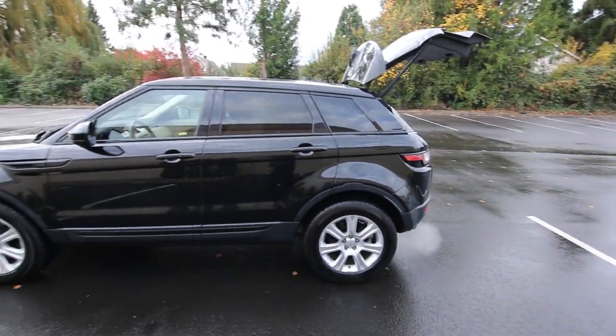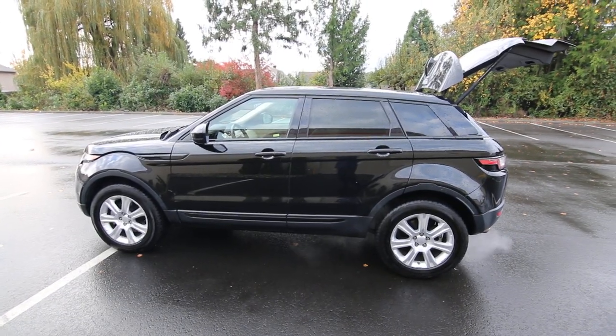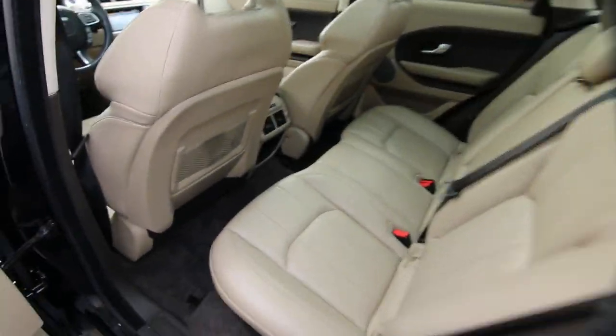Nice color combination in black on tan leather. Nice alloy wheels. Beautiful looks and lines on the Evoque — they're definitely not copying anyone else. It's distinctly Range Rover.